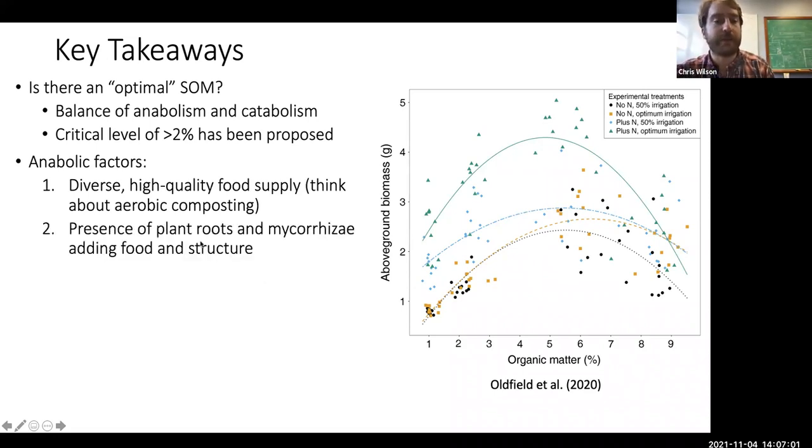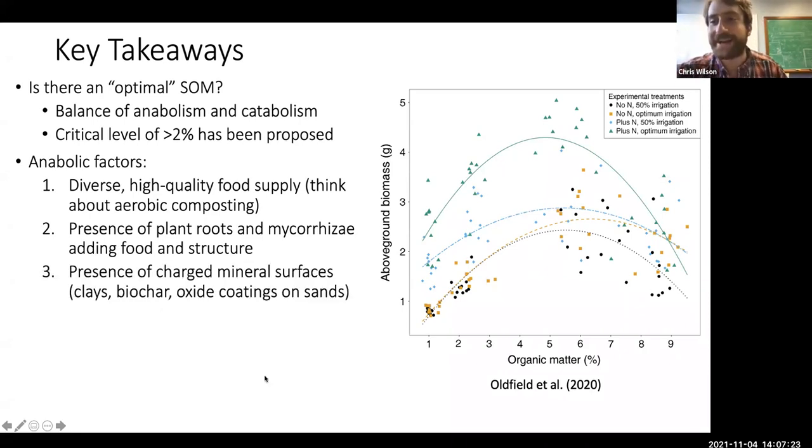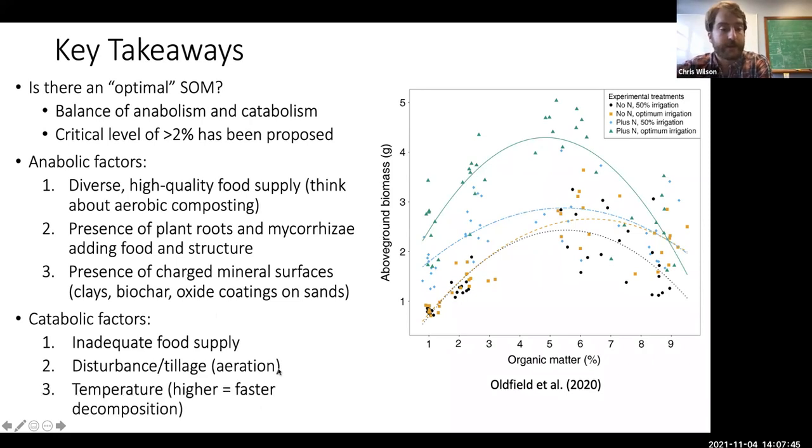For anabolic factors — building organic matter — we want diverse, high-quality food supplies. Don't just do one type of input; mix residues, use compost made with a variety of materials, think about mulches. We want living plant roots for as much of the time as possible. Clay content is ideal but hard to remediate if you don't have it. There's a lot of excitement about biochar as a potential alternative to get some clay-like benefits, though there's still a lot we don't know about how to use it. On the loss side, avoid overdoing: failing to feed adequately, overdoing disturbance and tillage, and excessive exposure to high temperatures.